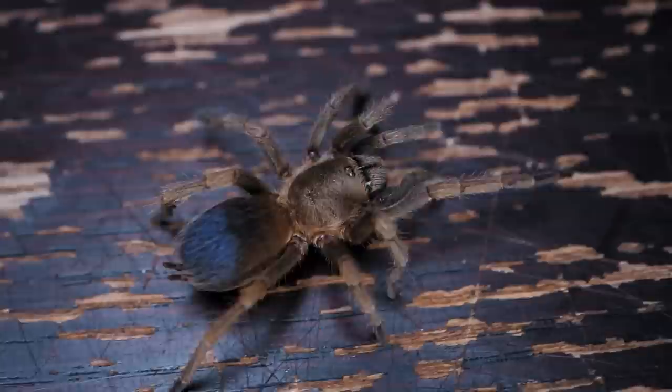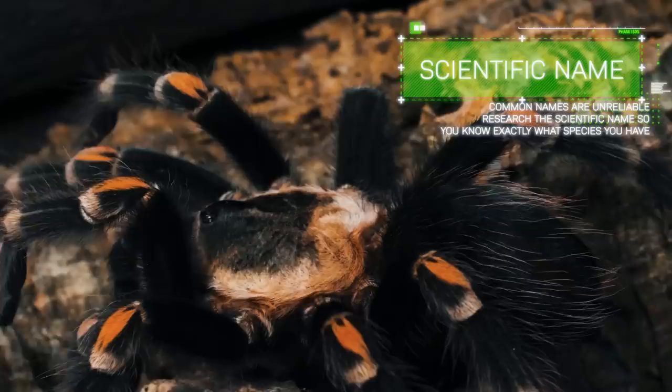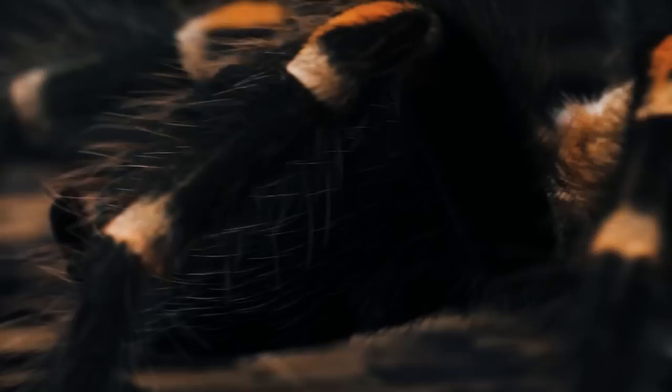Step number one: research basic tarantula care. Before you actually get a tarantula, whether it's your first or your 50th, you need to have a basic understanding of tarantula care and husbandry. You also need to determine which species you really want — do you want a new world or an old world tarantula? You'll also want to find out the scientific name of the species. Common names are unreliable and sometimes refer to multiple species, and there can be different common names for the same species depending on region. Knowing the scientific name is the only way you can be sure you're getting the exact species you really want.